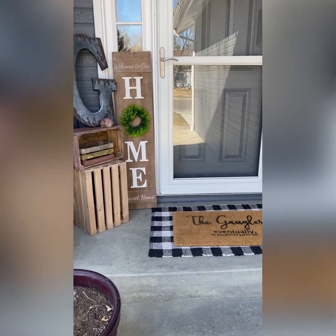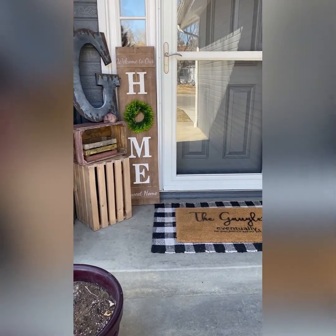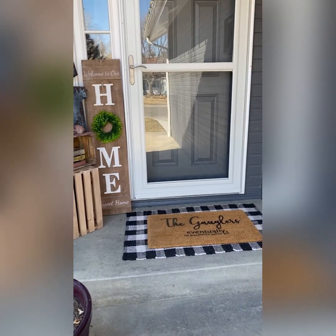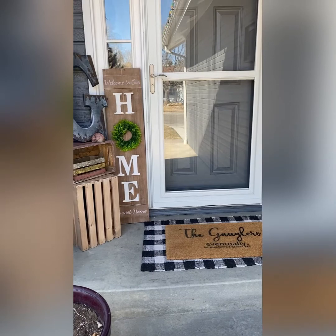Another thing you could do is just buy a doormat — something simple from Walmart or Target — and add a little decor out front to spruce it up, or even a simple plant. Make sure all those cobwebs and everything like that are cleaned up around the front of the house.